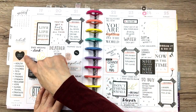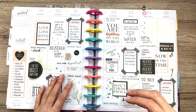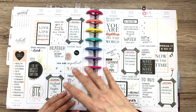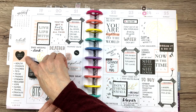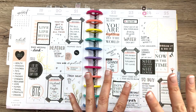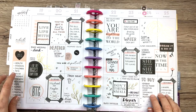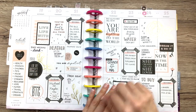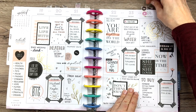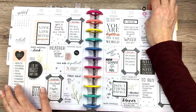This week I used the sidebar for gratitude. I include a gratitude list in every weekly spread, and this time I put it over in my sidebar — I do that sometimes. Usually it's here or here, and once in a while I just include a big list in the sidebar. So if you're somebody who wants to include gratitude in your planner, that's a really good place to put it.